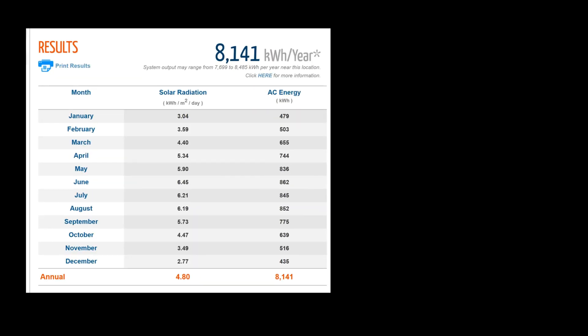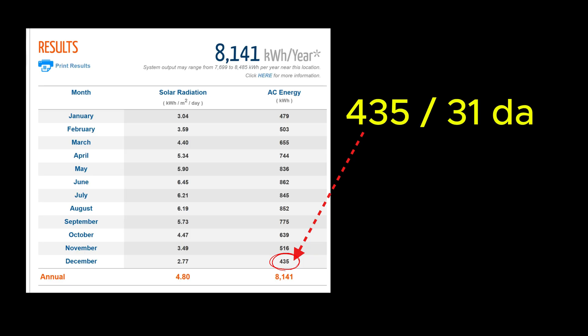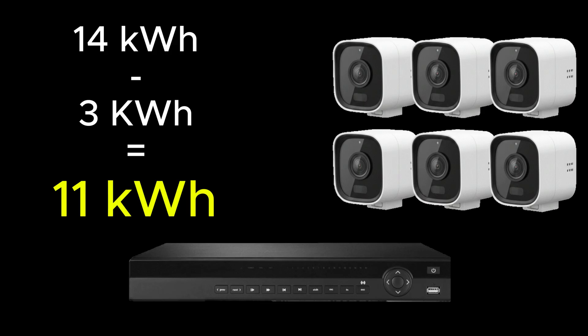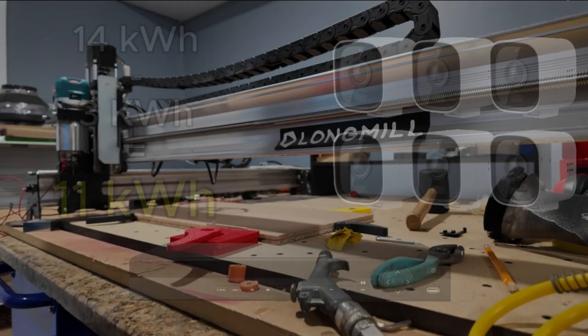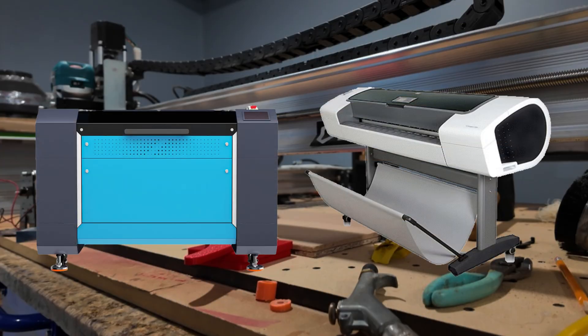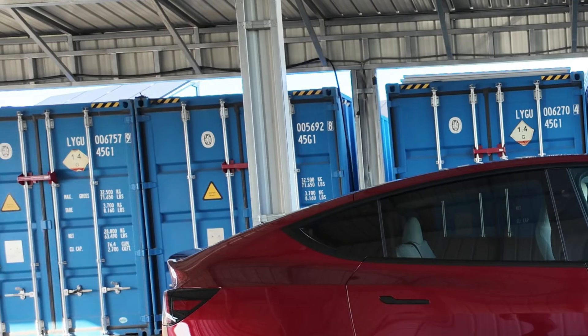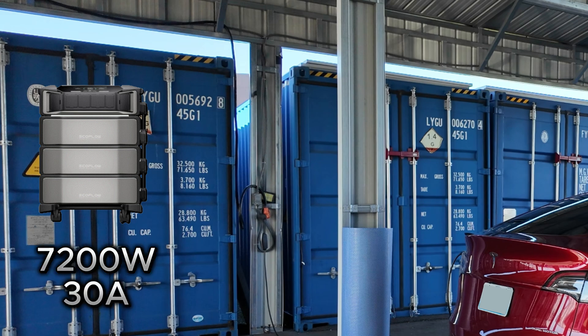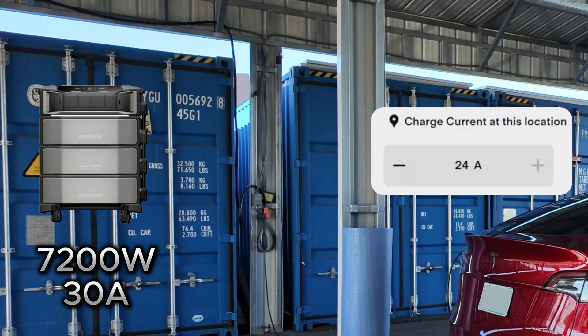Looking at the monthly info from PVWatts, low months will still hit a daily average of 14 kilowatt-hours. After powering their computers and security gear, that still leaves a sizable 11 kilowatt-hours of daily energy to power the rest of their shop equipment — including a CNC router, dust collection system, laser cutter, large format printer, and more. The biggest power draw will be electric vehicle charging. With the Delta Pro Ultra capable of pumping out 7,200 watts, you could probably charge a car at or near 30 amps. However, setting vehicle charging to 24 amps or lower would leave available power for the other shop devices — and 24 amps is still 5,700 watts going into an EV.